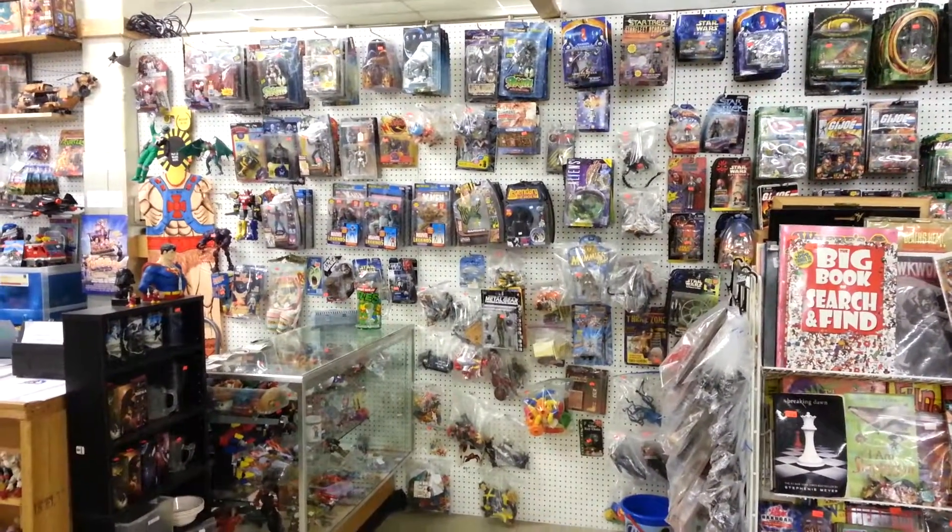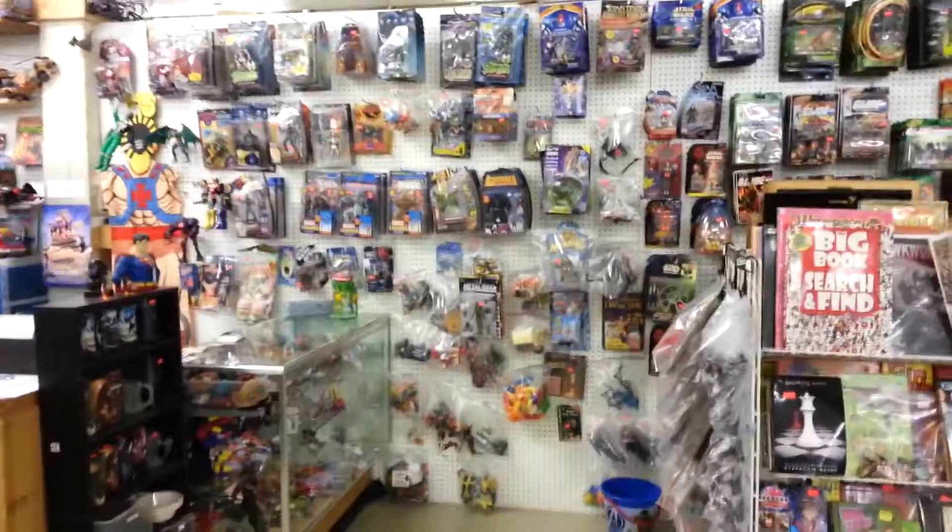Tony from Classic Plastics Toy Store here, just giving you an update and a look at the shop and everything we have.